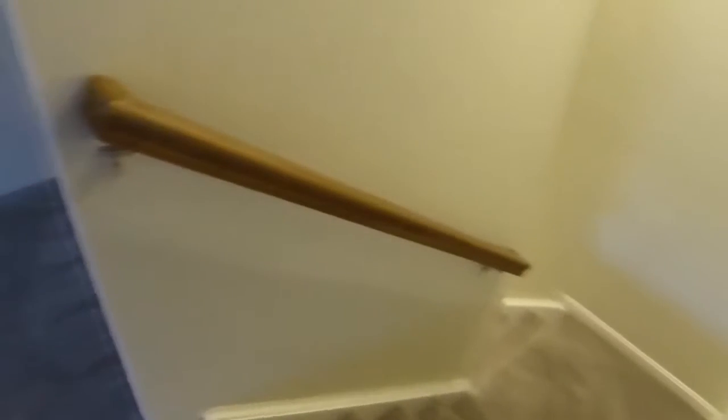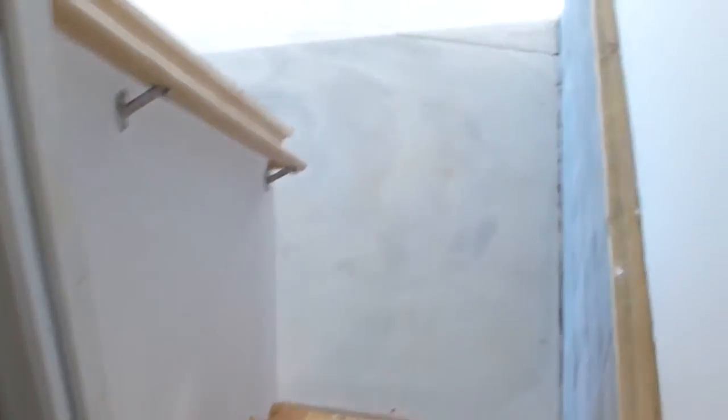The carpeted stairway leads us to the large bonus room, perfect for multiple uses such as storage, home office, hobbies, or for overnight guests. Below this room is a two-car garage with electric door openers.